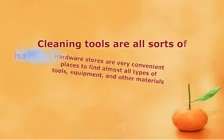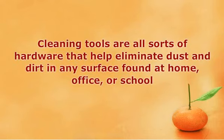Cleaning tools are all sorts of hardware that help eliminate dust and dirt on any surface found at home, office, or school. Some may even clean special surfaces like glass or clothing. Examples of cleaning tools are vacuum cleaners, feather dusters, broom, dustpans, floor buffers, mops, sponges, squeegees, brushes, and many more. These tools remove dirt and grime in different manners.